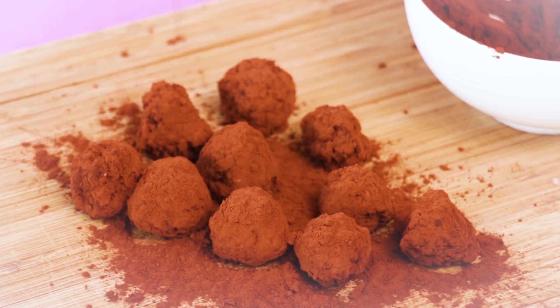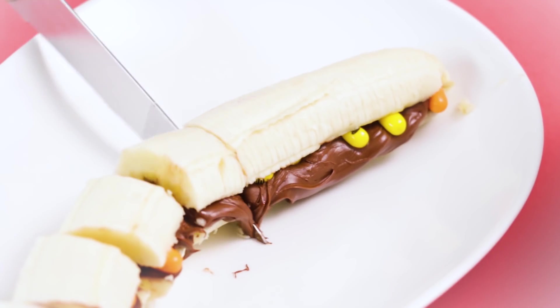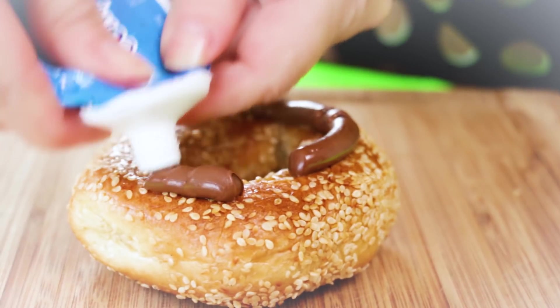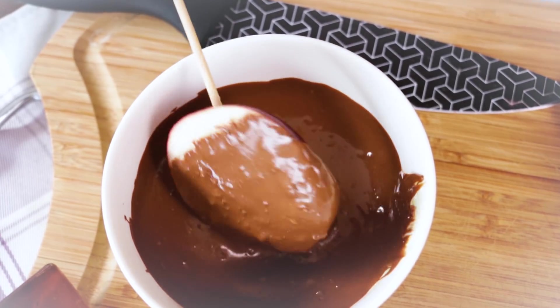Not many foods inspire a fandom quite like Nutella. It's the world's favorite chocolate and hazelnut spread. Restaurants serve it on hamburger buns, and websites offer lists of signs you're addicted to Nutella. But we've got some ideas that will make you enjoy Nutella twice.